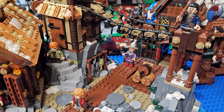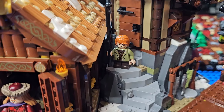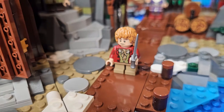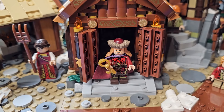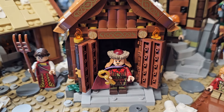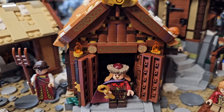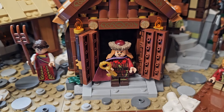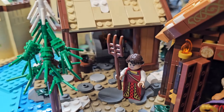We can see all the different minifigures down there. There is Bane — Bard's son — and he has the black arrow in his hand. There's Bilbo Baggins, and there is the Master of the Lake. I think this building makes a great house for the Lake Town master.